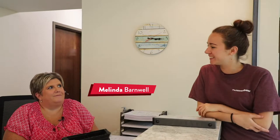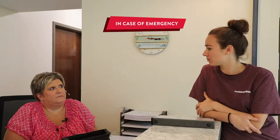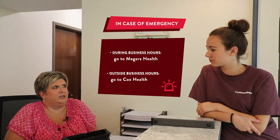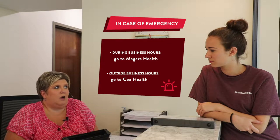The first person you'll see walking into the health center will be Melinda. I asked her: if students have any emergencies, what do you suggest? She said the first thing you should do is come in to Majors Health and you'll get seen right away by the on-call doctor. If it's after hours, you would need to go to Cox Health Center.